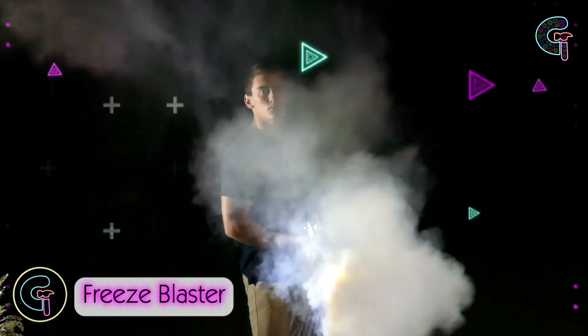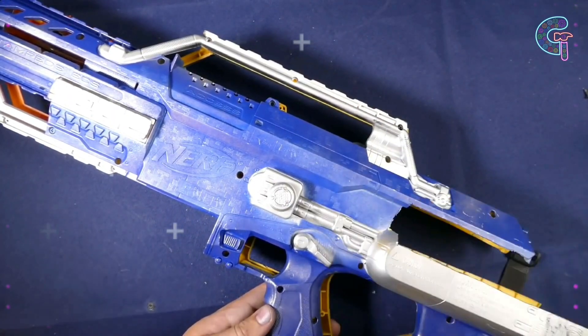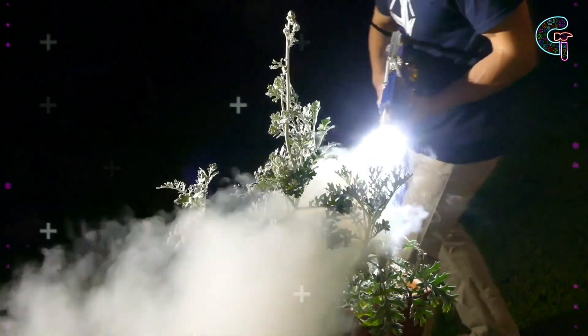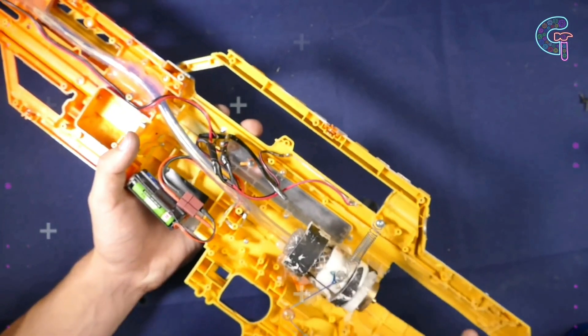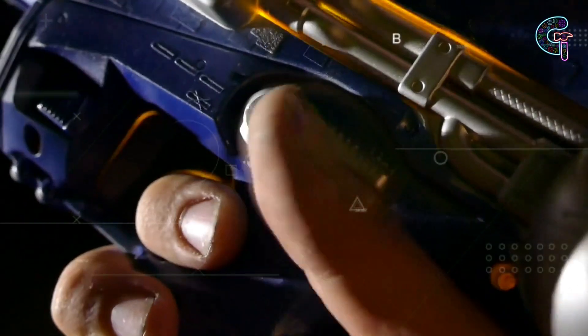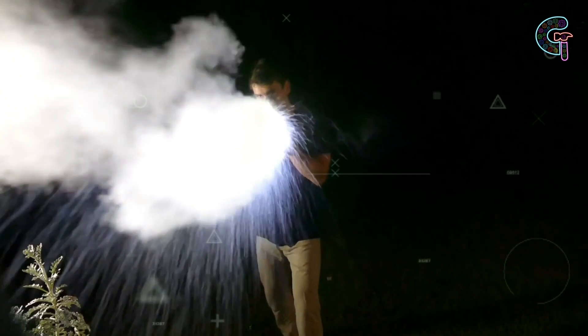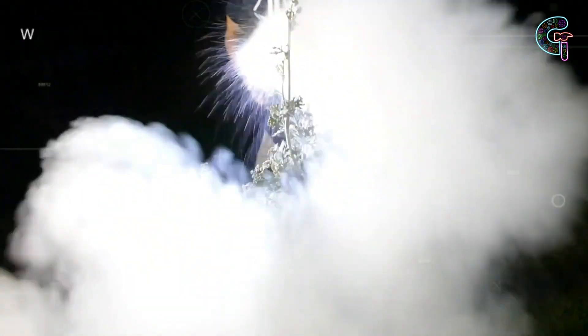Check out the freeze blaster, the ultimate weapon for beating the heat. This bad boy uses propane to freeze anything it touches in a flash — basically a modified nerf gun souped up with a propane canister instead of the usual ammo. Squeeze the trigger and watch the propane do its thing, turning from gas to liquid for instant freeze action.